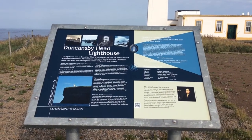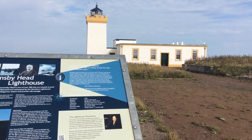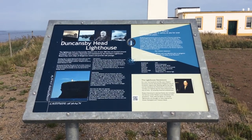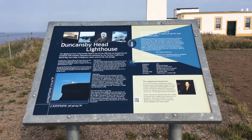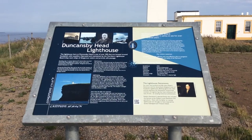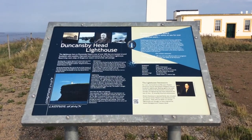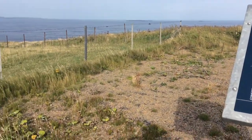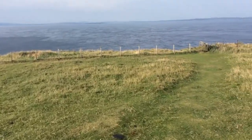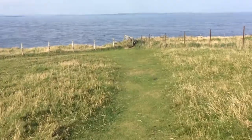This is Duncansby Head Lighthouse, and Duncansby Head is the most north-easterly point in the UK, and we have made it. It's just been an amazing walk the last few hours. We've seen the lighthouse on the horizon while we've gone past Duncansby Stacks.